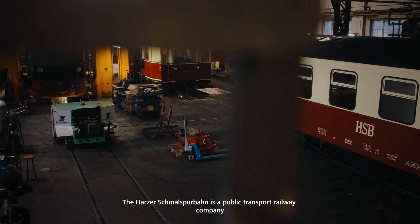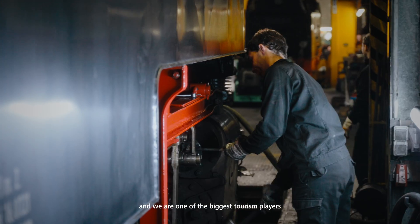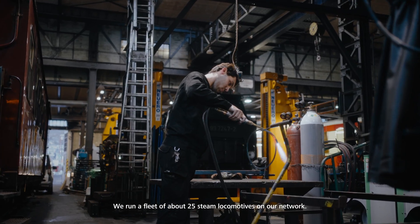The Harzer Schmalspurbahnen is a public transport railway company and we are one of the biggest tourism players here in the eastern parts of Germany. We run a fleet of about 25 steam locomotives on our network.